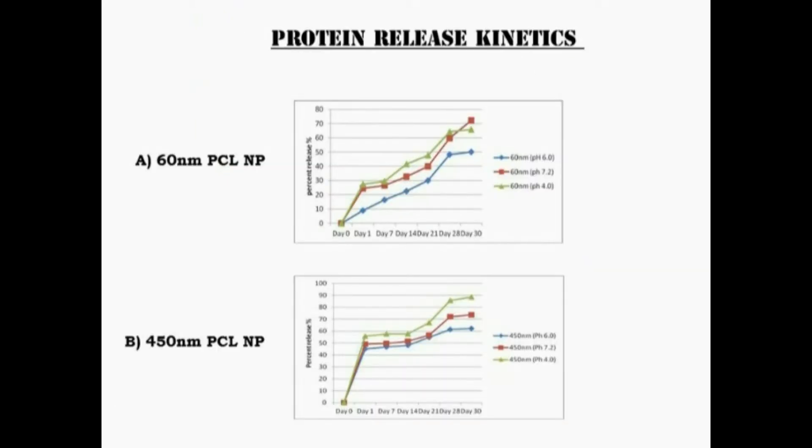The loading of these antigens is good in both systems, but during release, there is a slow sustained release seen in the small nanoparticle, whereas the large nanoparticle shows an initial burst followed by a plateau.